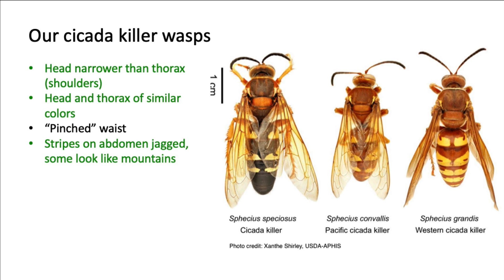However, the heads of cicada killers are narrower than the thorax — again, the shoulder region — and the head and thorax are similar in color. And although the color can vary, the stripes on the abdomen are more jagged looking, some of them looking similar to mountains.